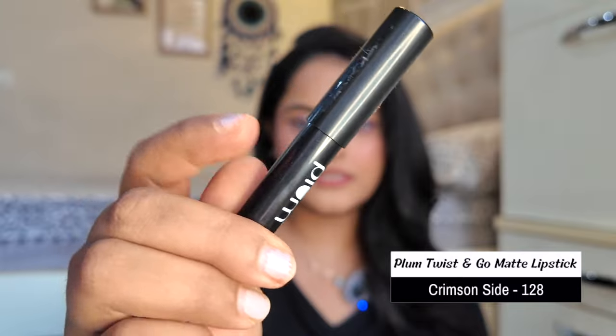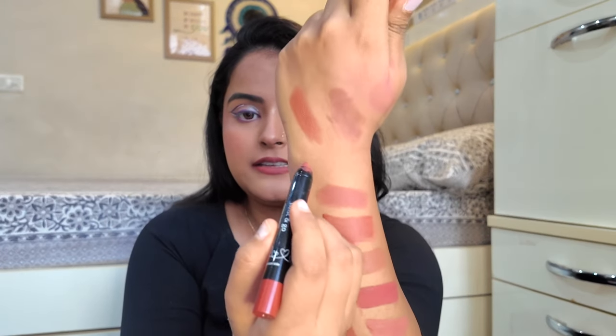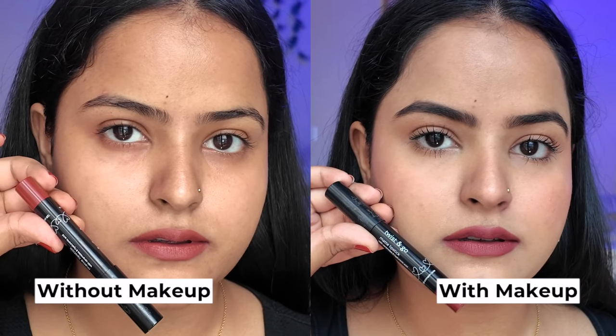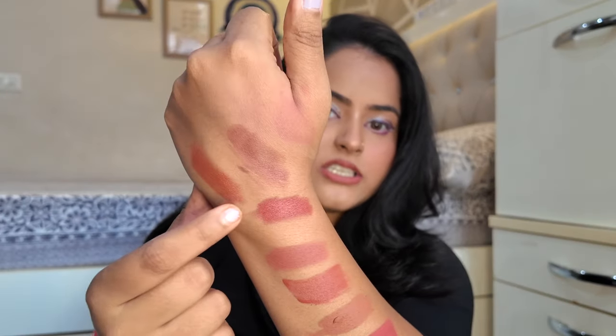Next is from Plum — their Twist and Matte Go Crayon in the shade Crimson Side. It is such a pretty color, a perfect blend of brown and pink, making for a very, very pretty nude. It is a little deep nude — if you are darker than my skin tone, this will look even more nude on you. But even for light to medium skin tones this lip color looks good. If you are a darker skin tone, definitely get this color Crimson Side. I promise it will become your everyday lip color; it is that good.